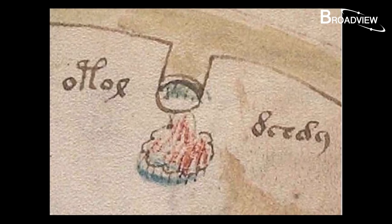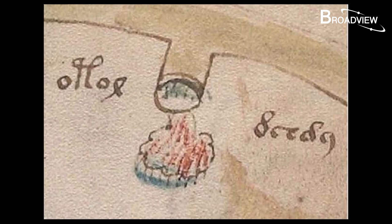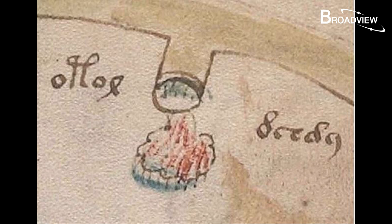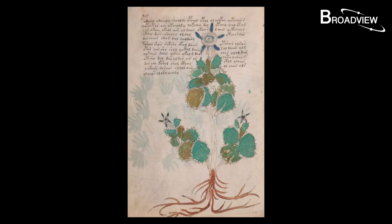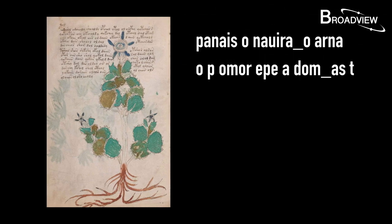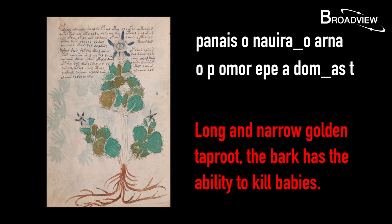Dr. Cheshire also thinks one image is a schematic diagram of a miscarriage — the baby is wrapped in a bandage while blood flows from a test tube. The text next to it translates to 'Omor Nina,' meaning 'the dead baby.' The word 'Omor' still exists in Romanian and means murder; the word 'Nina' still exists in Spanish and means baby girl. Another picture is identified as borage, and the first line of text translates to mean 'long and narrow golden taproot; the bark has the ability to kill babies.' Borage oil was used as a toxic uterine stimulant by the ancients to induce miscarriage.